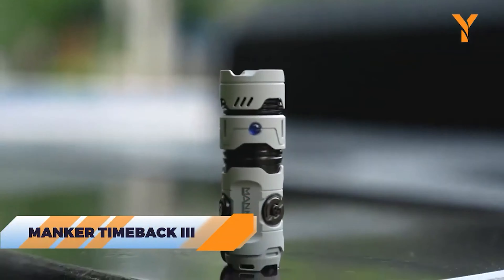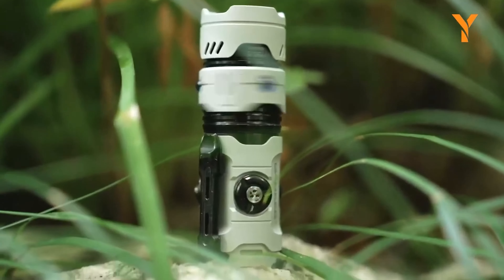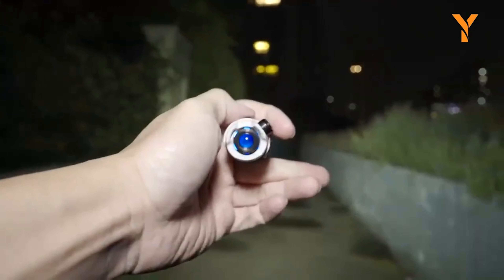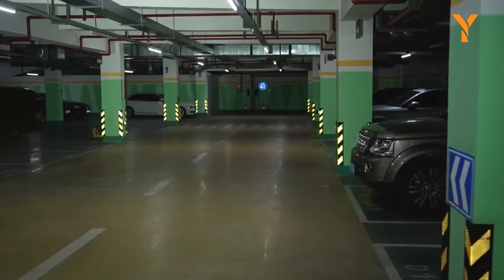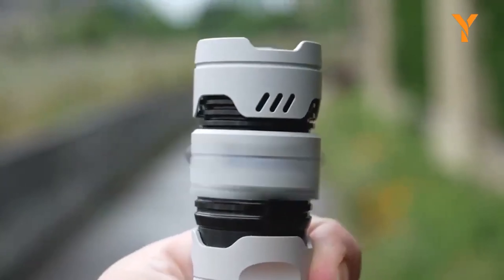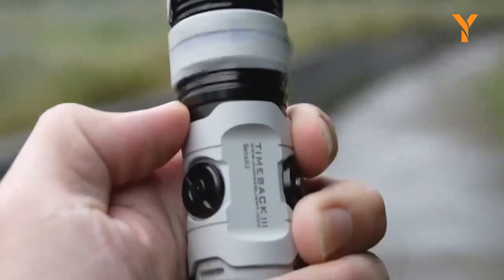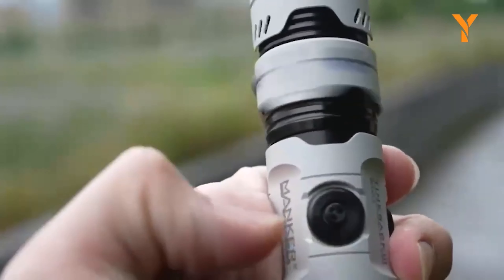The Manker Timeback 3 is a super interesting and versatile EDC flashlight that's perfect for everyday use. Powered by 18350 batteries, it can produce an impressive maximum output of 3000 lumens. What makes this flashlight really unique are its fun and practical features. Besides the usual lighting functions, it includes a gyro, pop-a-coin, decompression button, breathing lamp, and atmosphere lamp, adding an element of play to its design.